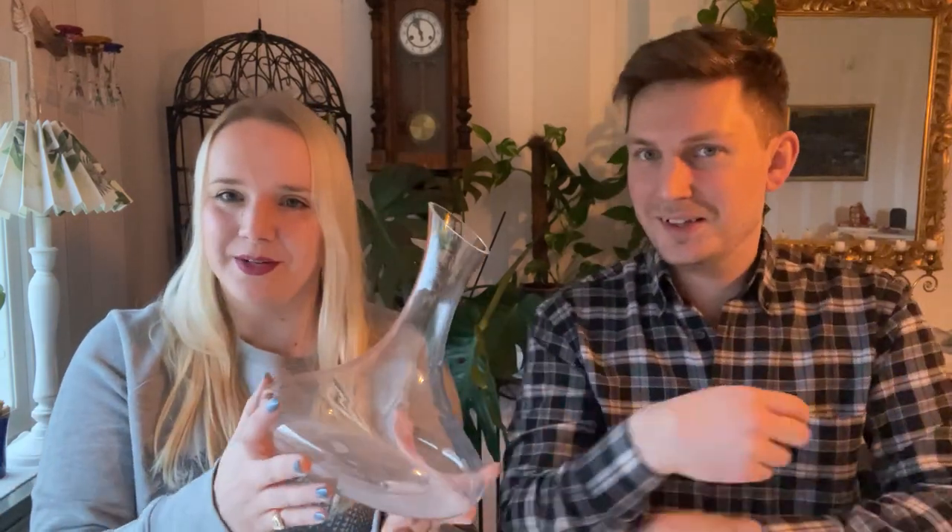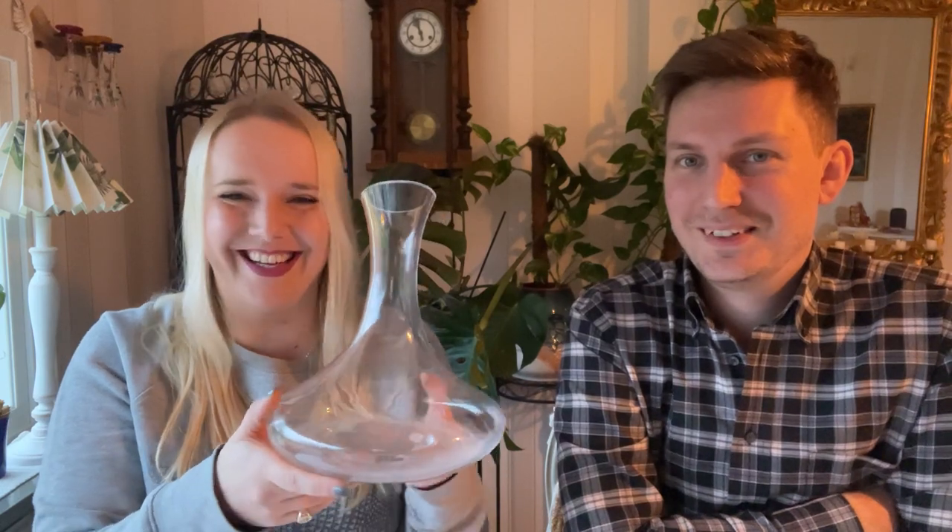We got this decanter to pretend that we're sophisticated when we pour our really cheap wine into it, so at least we can feel fancy even if it's not great wine. The decanter was 40 kronor — so about four quid — not bad, and it looks quite fancy.